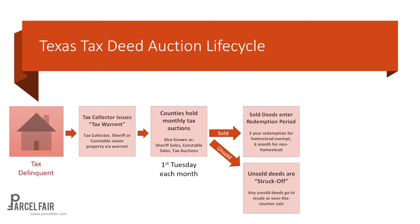There's another route for unsold properties — these are the unsold deeds that did not sell at the auction. The term in Texas commonly used is 'struck off.' Those struck-off deeds will go to either another resale, another auction, or some counties will have them as over-the-counter sales. So there are other ways to buy those unsold deeds as well.